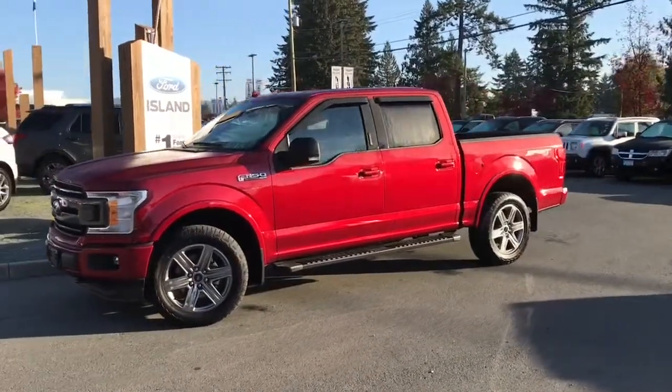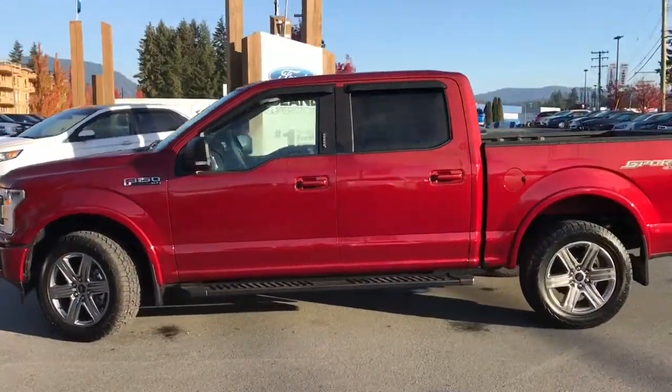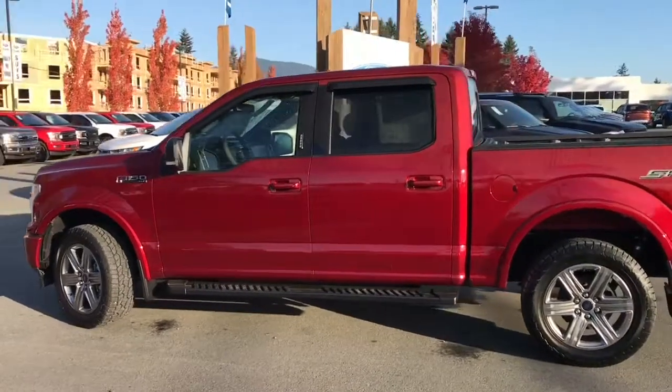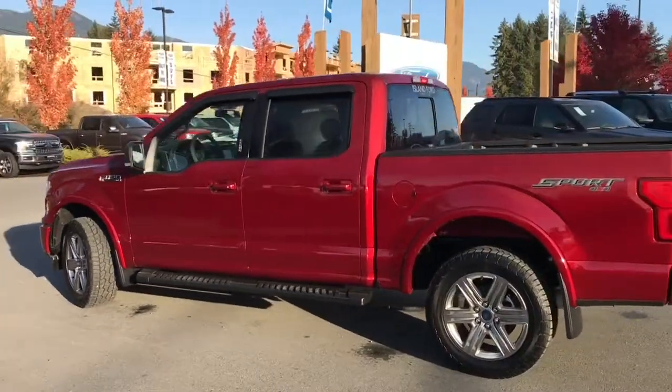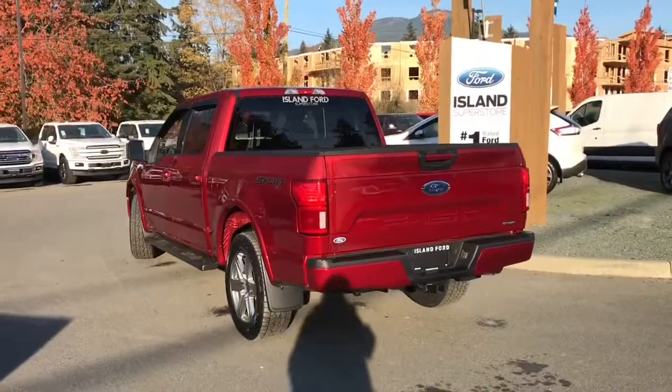Today we're looking at a 2018 F-150 XLT in ruby red metallic with black sport cloth interior, seating for five, four doors and a five-and-a-half-foot box. This has a 3.5-litre V6 EcoBoost engine and it's a 4x4.